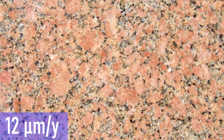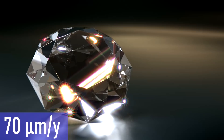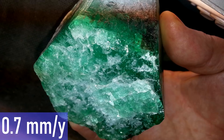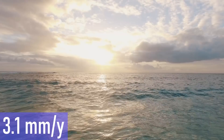Solid granite erodes 12 micrometers a year and Mount Rushmore erodes 30 micrometers a year, which will cause it to have eroded away completely in approximately 7.2 million years from now. Diamond erodes at 70 micrometers a year and stalactites in caves grow approximately 150 micrometers a year. The erosion rate of the Great Pyramids of Giza is around 0.4 millimeters per year. The average erosion rate of raw emerald is 0.7 millimeters per year, while stone on average erodes 1.5 millimeters per year.